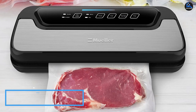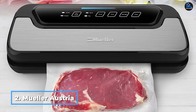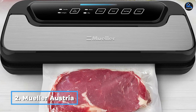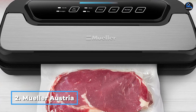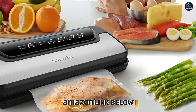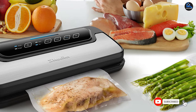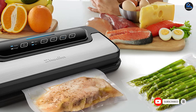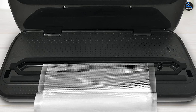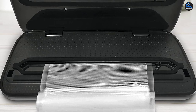Moving on to number two, we have the Mueller Austria Vacuum Sealer Machine. This vacuum sealer not only creates strong seals, but it also boasts an easy-to-use control panel, which gives you complete control over the vacuum sealing process and is compatible with other brands of vacuum sealer bags and rolls. There are options for gentle or air-reduced vacuuming so you don't have to worry about delicate foods like crackers or soft produce getting smashed.